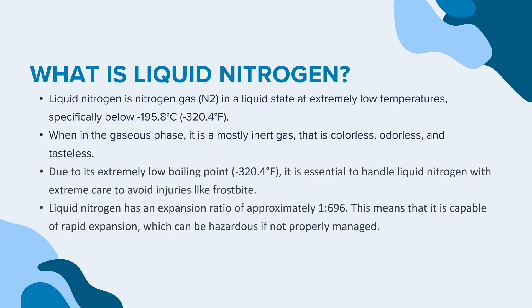Liquid nitrogen is nitrogen gas in a liquid state at extremely low temperatures, specifically below minus 195.8 degrees Celsius. When in the gaseous phase, it is a mostly inert gas that is colorless, odorless, and tasteless.